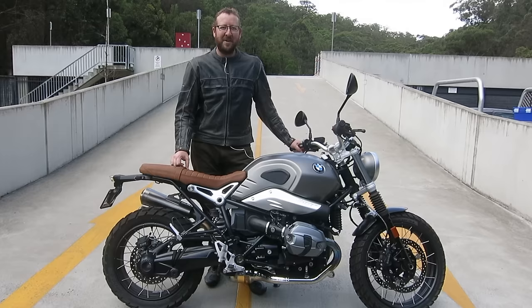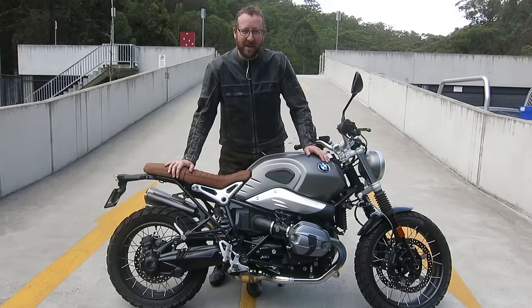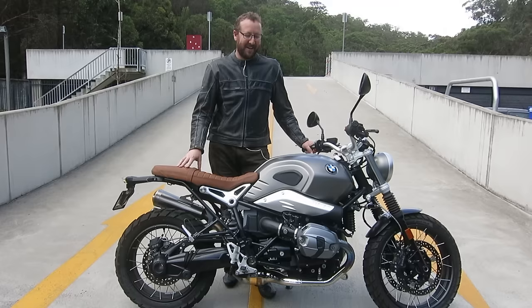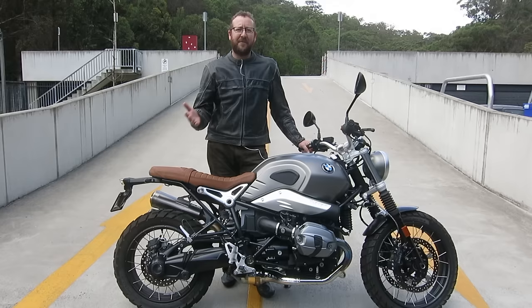Gidday guys, Jeff Ware from Bikereview.com.au. I'm out on a sunny summer's day in Sydney, New South Wales, Australia, and what a great day to be out on the BMW R9T Scrambler. Talk about a hipster bike — I've got my beard on, I've even got an open-face hipster helmet on today, so I'm full-on hipstering it and I've had a pretty good day so far.